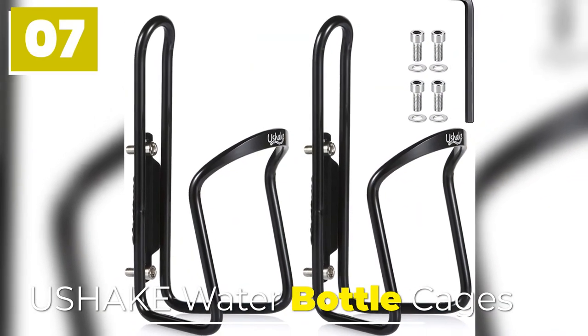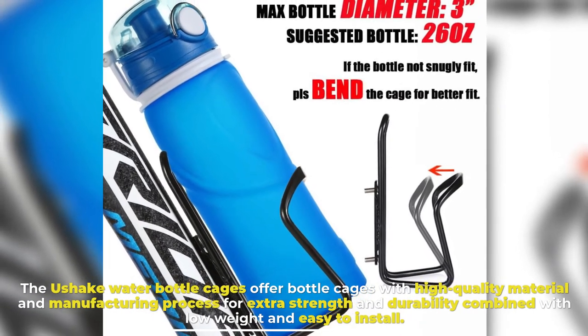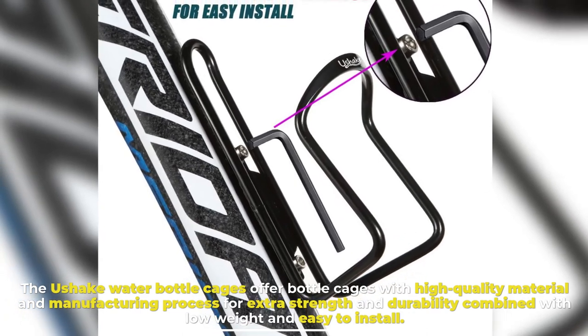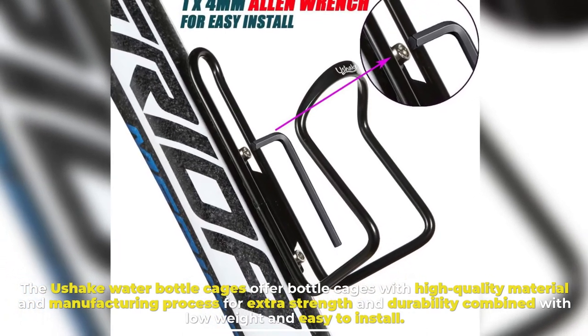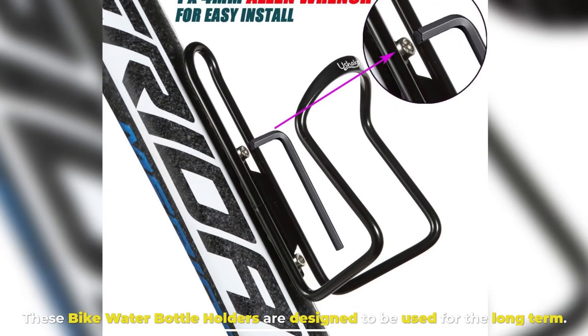7. U-Shake Water Bottle Cages. The U-Shake Water Bottle Cages offer bottle cages with high-quality material and manufacturing process for extra strength and durability, combined with low weight and easy installation. These bike water bottle holders are designed to be used for the long term.